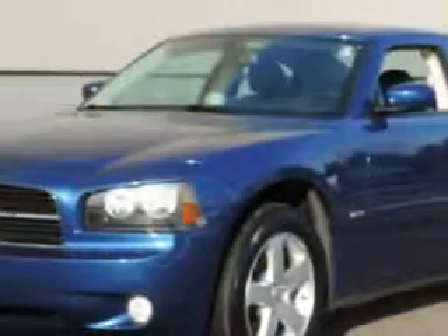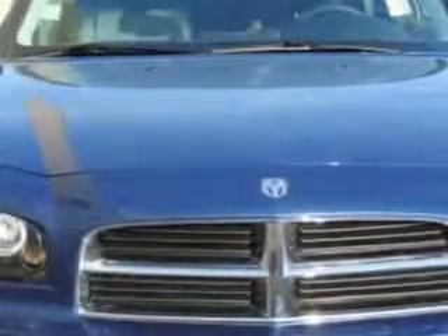Imagine driving this Deepwater Blue Pearl 2010 Dodge Charger Sedan All-Wheel Drive RT Plus, equipped with an 8-cylinder engine and an automatic transmission.